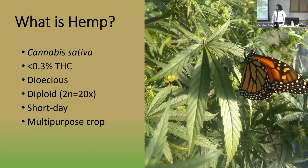Before I get into the research, I'd like to give a little background on what hemp is. Hemp is Cannabis sativa, a species it shares with the currently federally illegal plant, marijuana. The difference between hemp and marijuana is the concentration of one chemical, THC, which is psychoactive. Hemp has less than 0.3% THC, while marijuana has greater than 0.3% THC. This is a very important number, and I'll get back to it later.